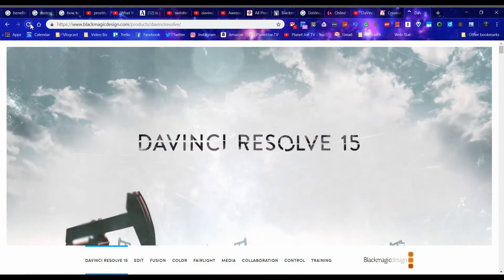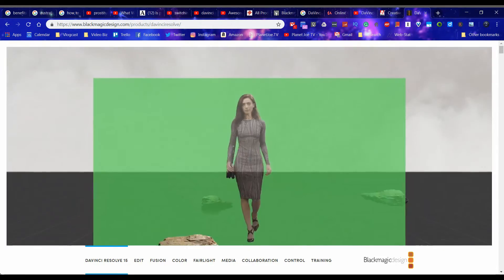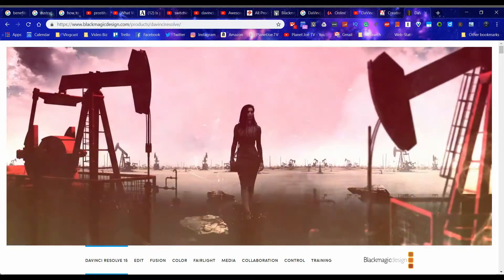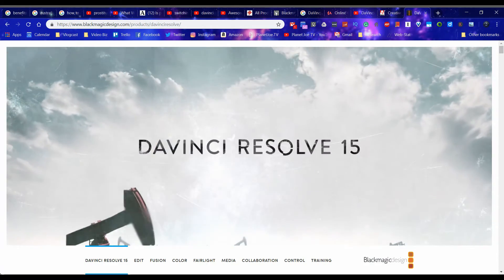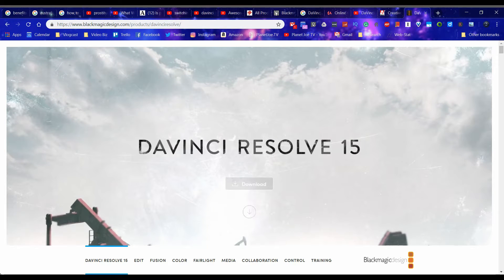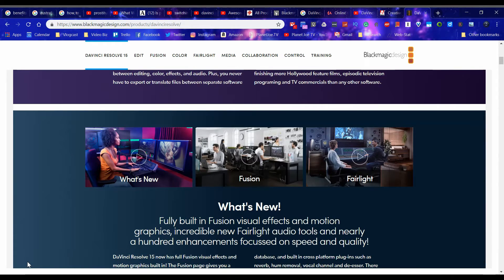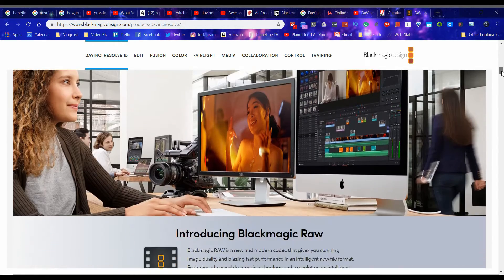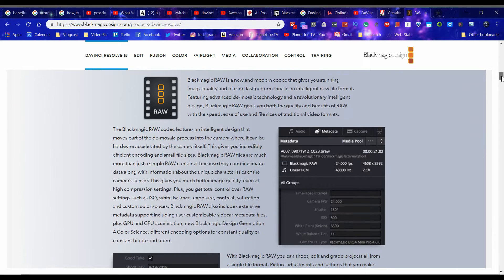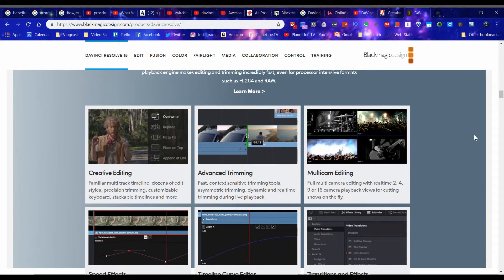All of this mess got me to look into DaVinci Resolve 15, which is a phenomenal software. I had played with DaVinci a couple of years ago — I think it was DaVinci Resolve 12. It was an okay software; the color grading was obviously phenomenal since most Hollywood movies are color graded with DaVinci Resolve. But that was all about it — just the color grading. After all this mess with Adobe, it got me into looking at DaVinci Resolve 15, and I was just blown away by how much the software evolved.